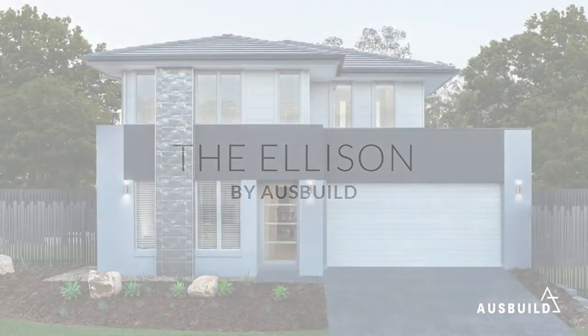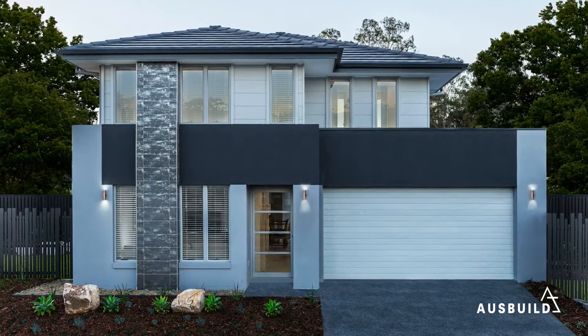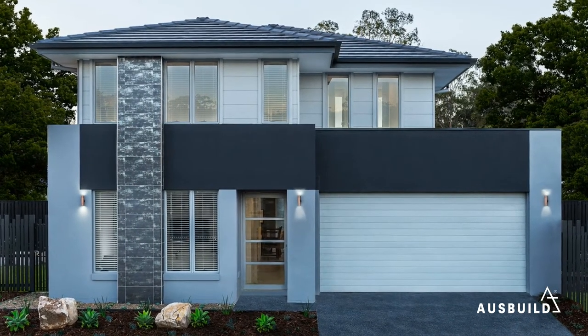Even from a distance, it's clear the Ellison is no ordinary home. Boasting a crisp white facade with gorgeous timber panelling, this two-storey home is instantly inviting.